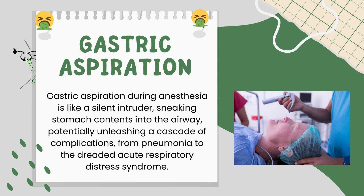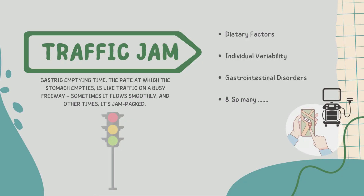So how do we steer clear of this perilous situation? That's where assessing gastric volume comes into play — it's a game-changer that helps us predict and prevent trouble before it starts. Now let's dissect why this assessment is absolutely critical. Gastric emptying time, the rate at which the stomach empties, is like traffic on a busy freeway. This variability depends on various factors, including the patient's diet, age, and even their stress levels.